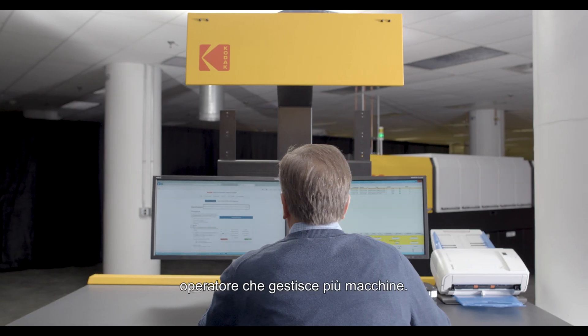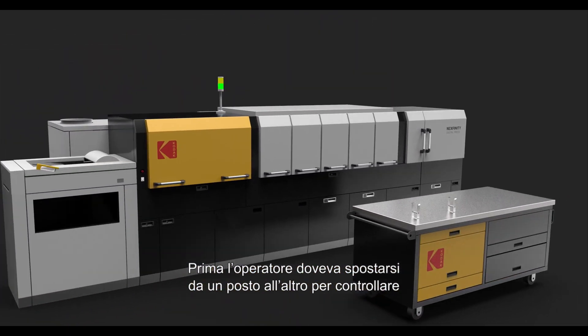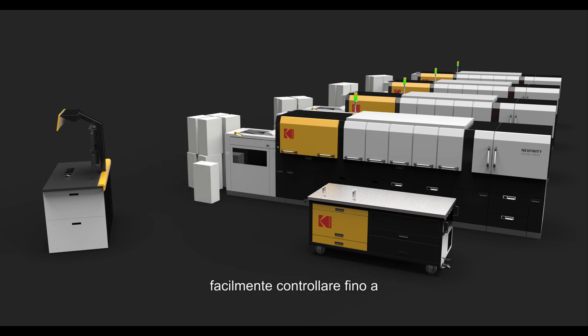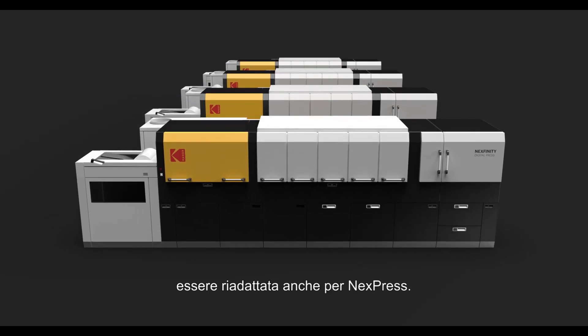Many current customers of Nextpress have one operator running more than one press. An operator had to move between different locations to control the DFE of each of those presses. Now we're bringing it all into one station, so they can easily see what's happening on up to four presses, and it's new to Nextfinity but retrofittable to Nextpress as well.